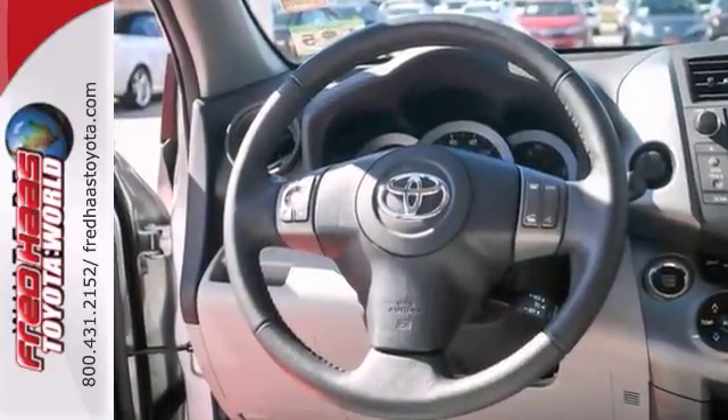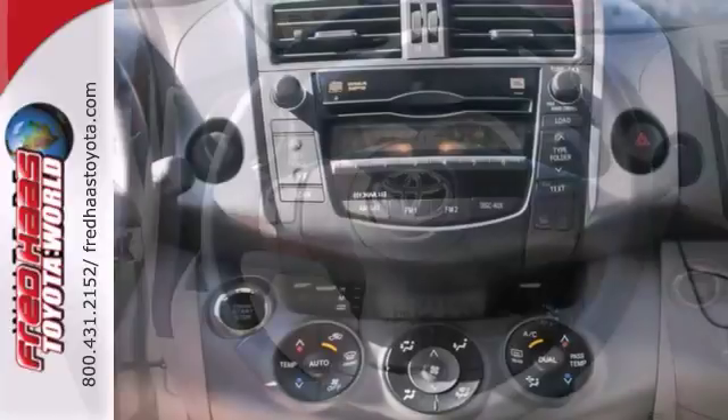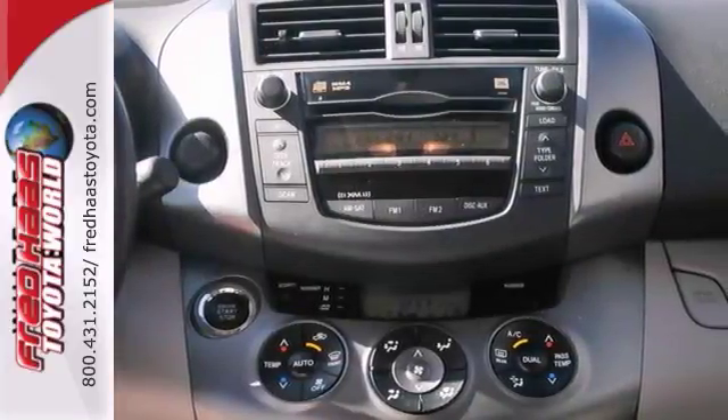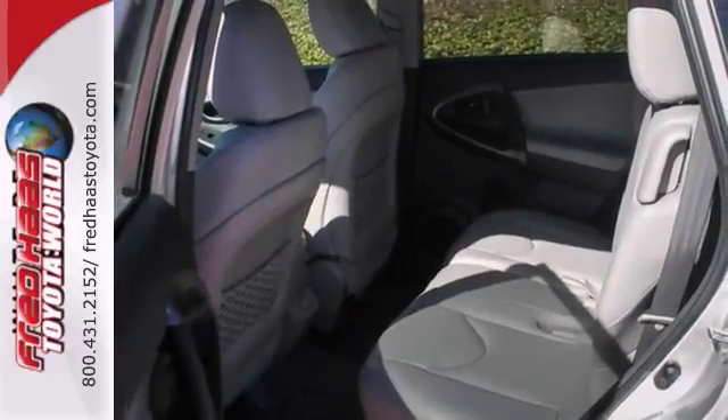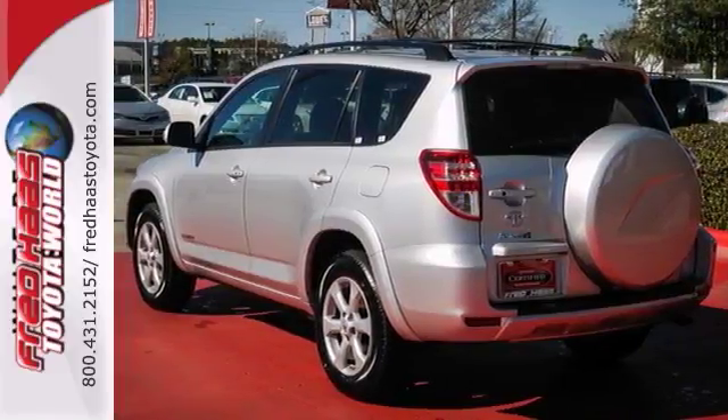It comes nicely equipped with alloy wheels, an economical 4-cylinder engine, leather seats, smart-key remote keyless entry, sunroof and traction control. Perfect for the family. Come in for a test drive.